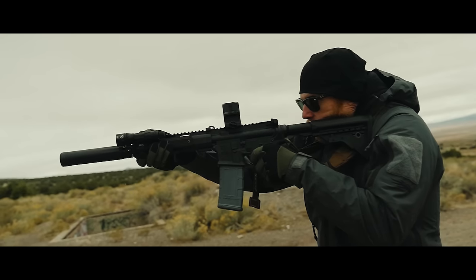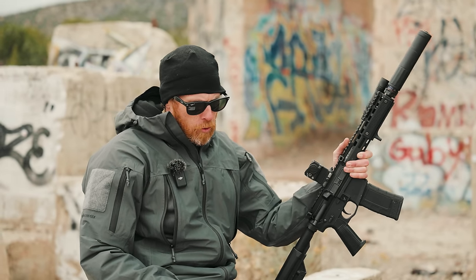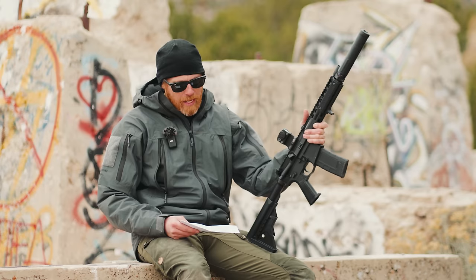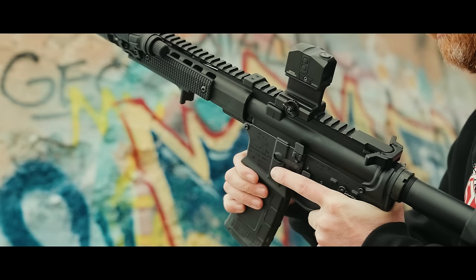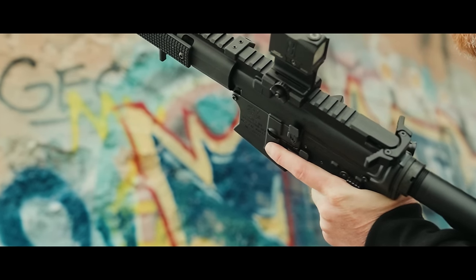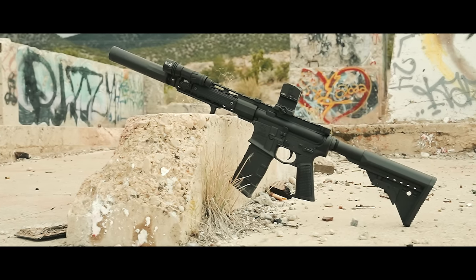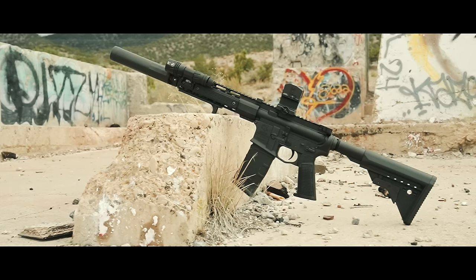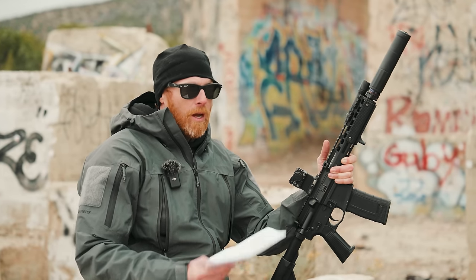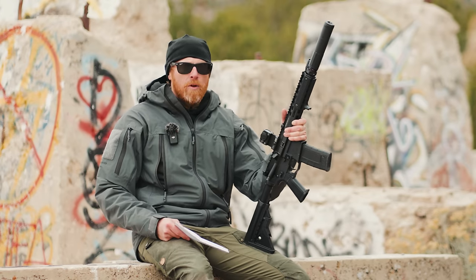They just released the Mark II, mine chambered in 300 Blackout — they also have it in 5.56. MSRP on these is $1,895, and I'll tell you in advance it's a very good price. The days of good sub-$2,000 guns are getting fewer and fewer. Especially for a full-ambi gun like this at $1,895 — pretty damn good value.